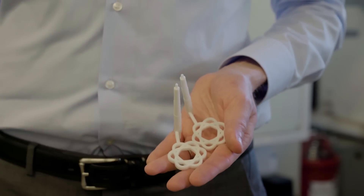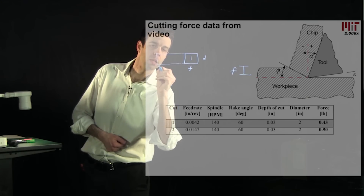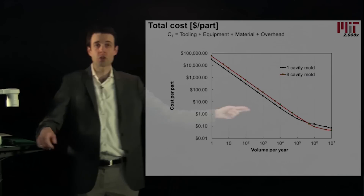In each lecture, we introduce the process physics, study the performance of equipment, and explain essential design for manufacturing principles. We then address variation, quality, and cost analysis, giving you the confidence and knowledge to select and plan processes on your own.